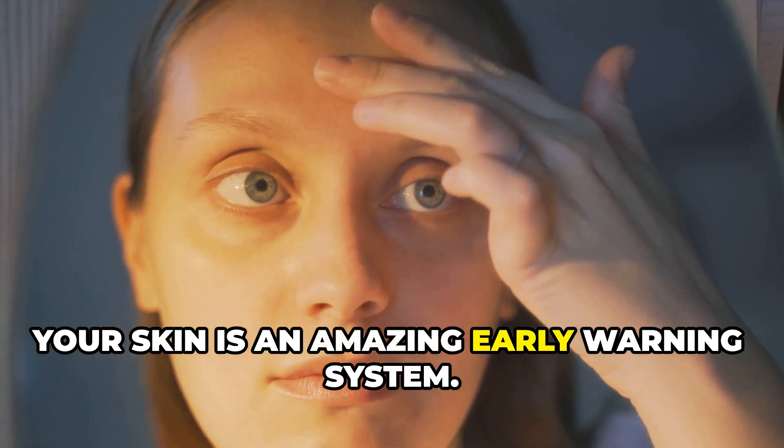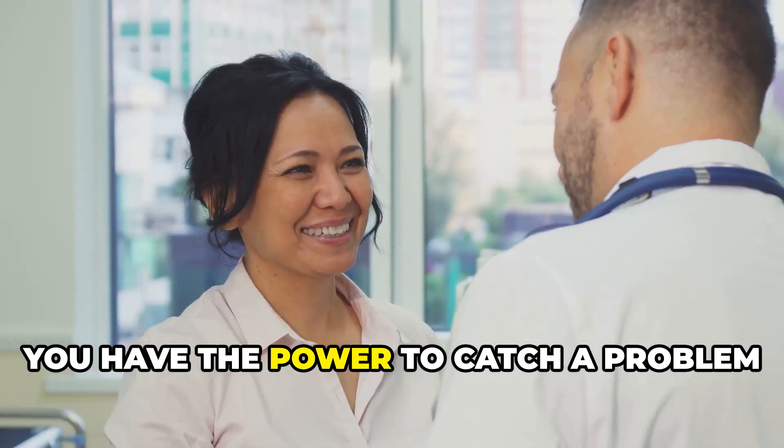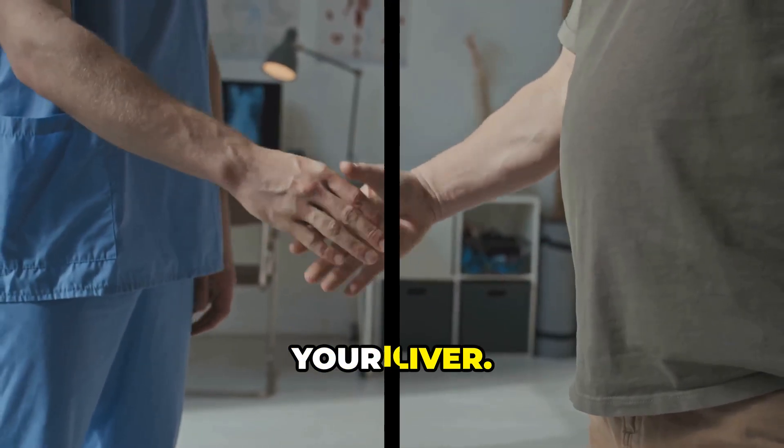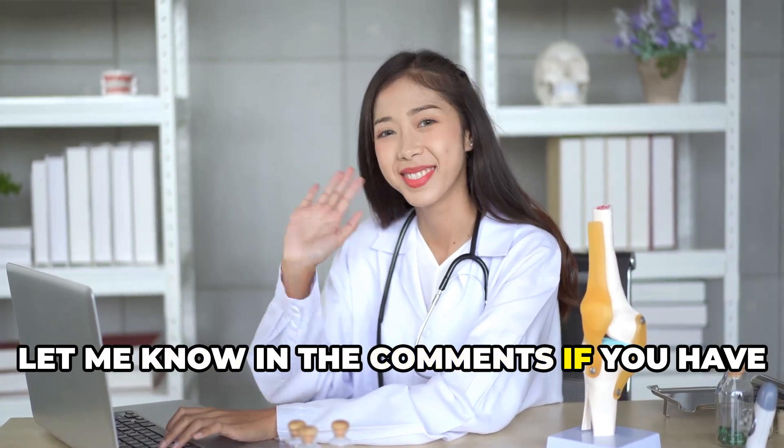Your skin is an amazing early warning system. By learning to read these signs, you have the power to catch a problem early and get the help you need to protect your liver. Thanks for watching — let me know in the comments if you have any questions.